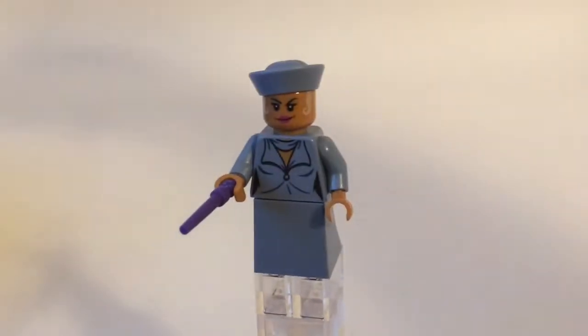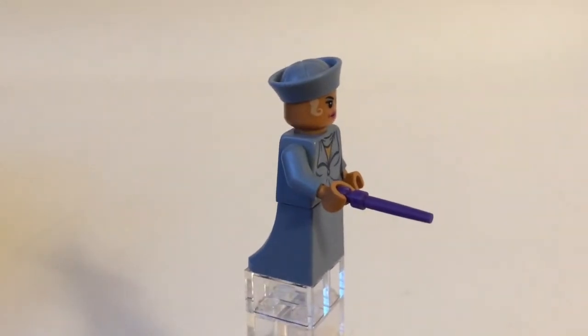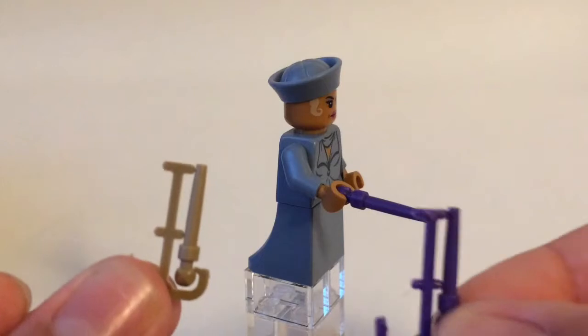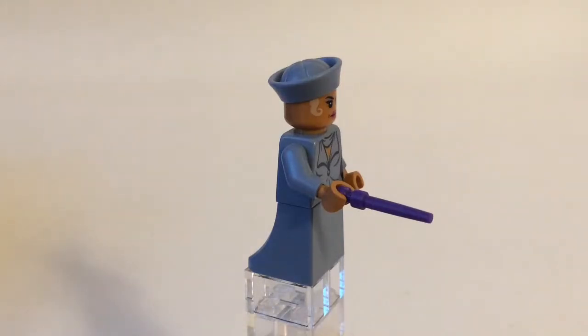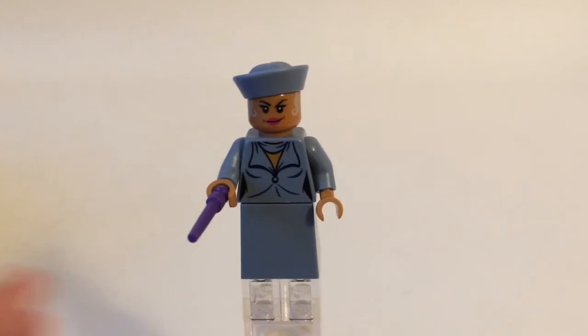She also has a power blast piece like Grindelwald, and a purple wand, which I do quite like. These wands come on sprues, so you do get an extra of the purple and also the dark tan one on Grindelwald. Overall I think it's a great minifigure.